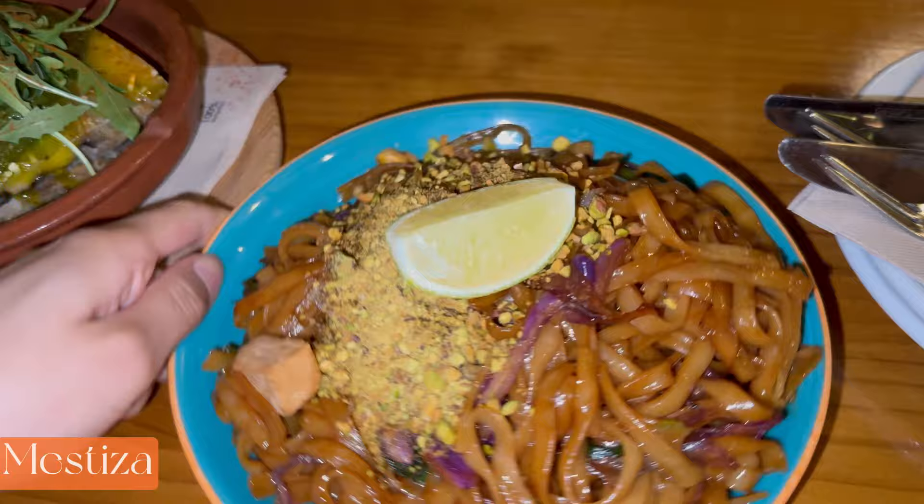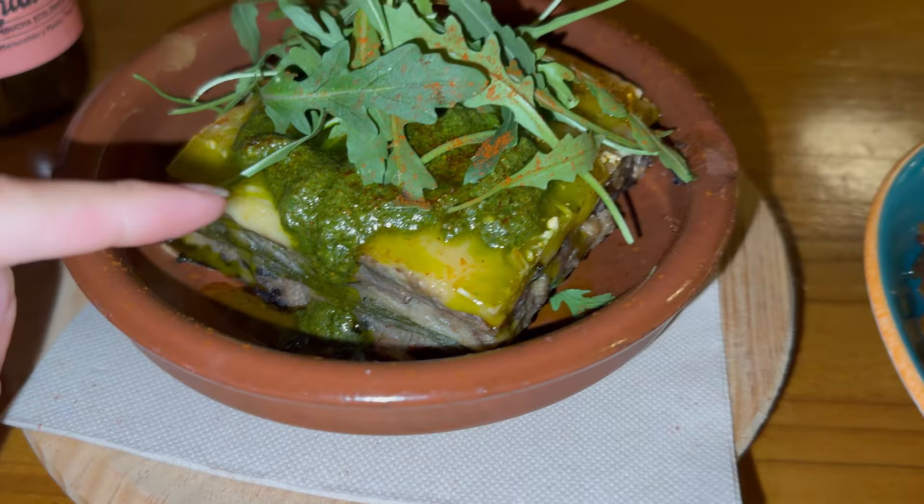We've come for dinner now - this place is called Mesitas, it's a vegan restaurant. Mum's got a Greek moussaka and I've got a pad thai. The pad thai looks really good, and Mum got the Greek moussaka - it's got aubergine and pasta on it. The restaurant is quite empty, we're quite early.